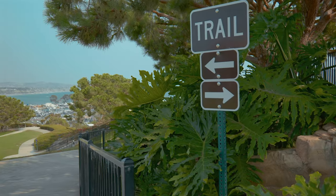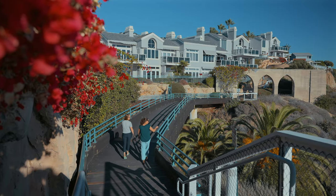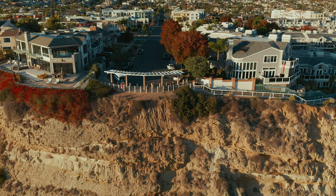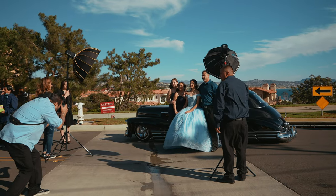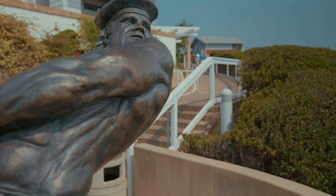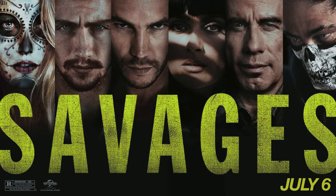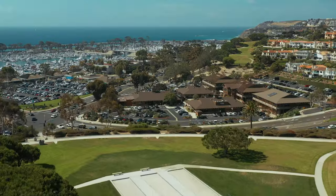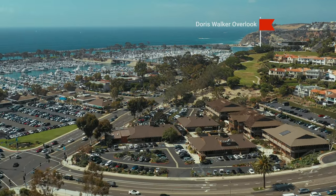Just above Dana Point Harbor is one of the best scenic trails in all of Orange County. The views are amazing and you'll end up filling your entire camera roll with pictures from every angle. In fact, this is probably one of the most popular places in Orange County to take graduation, family, or wedding photos. Parts of several movies have been filmed here — the one that always comes to mind is Savages with John Travolta. Parking is free because you'll be parking in a residential neighborhood. Keep walking south after the Bluff Top Trail and you'll end up at Doris Walker Overlook and Heritage Park.